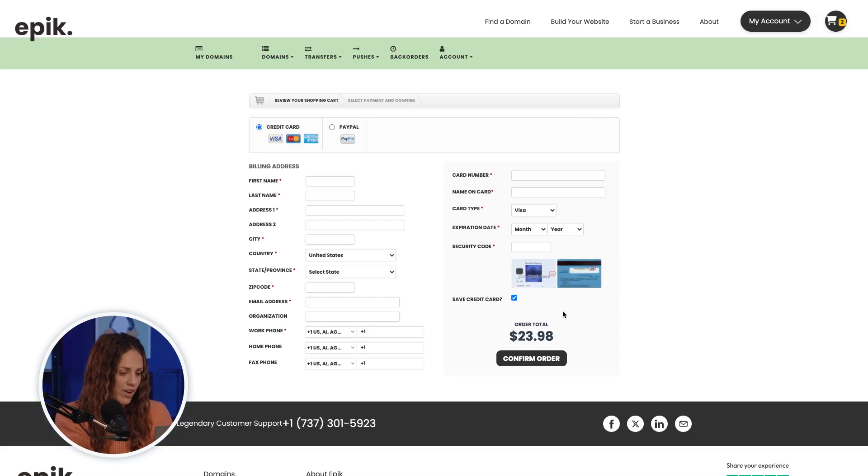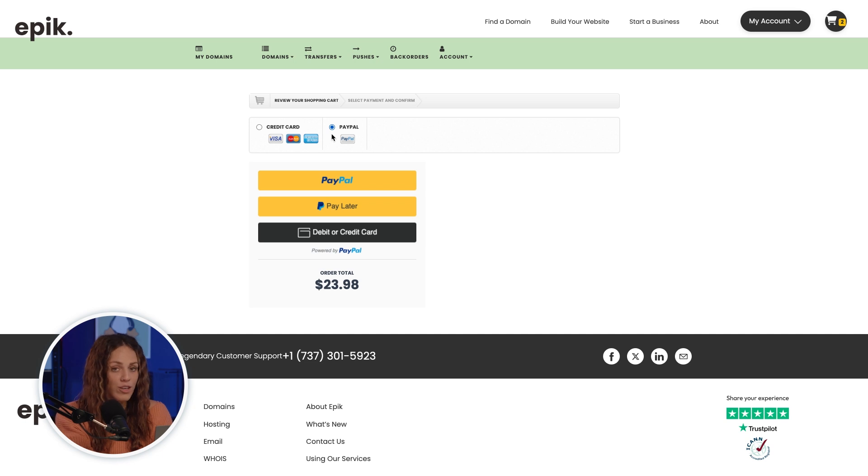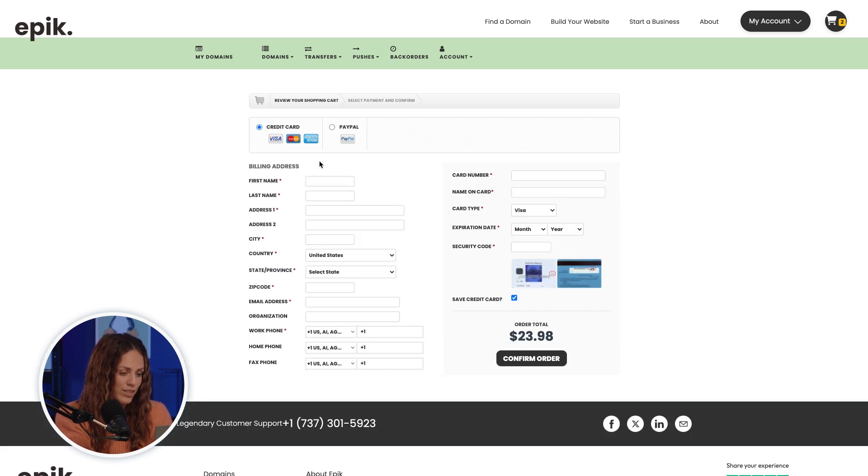The last step is entering your credit card information, or you can choose PayPal to complete your purchase. Either way, your transaction is secure, and you can set your domain to auto-renew so you don't have to keep track of the expiration date.